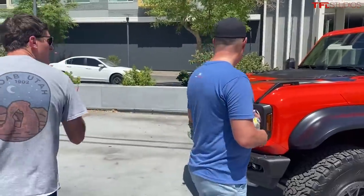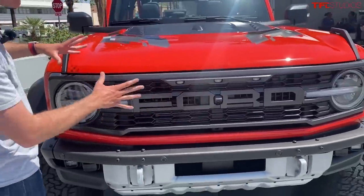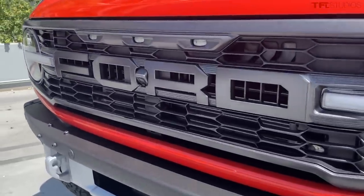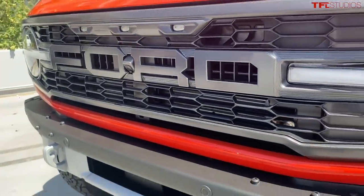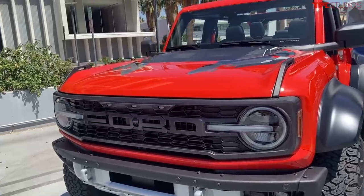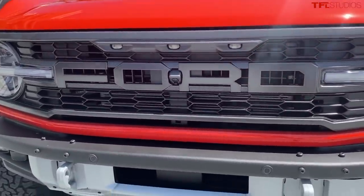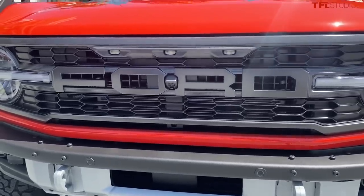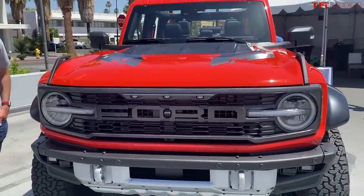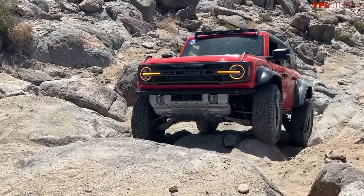On the front end, the grille looks quite different from a standard Sasquatch Bronco. Part of a Raptor's environment is being in the hot desert, so breathability through the grille is critical — wherever we could put a hole for pass-through airflow into the engine was very important. It is unique from the base program, and we have different signature lights versus the base Bronco.